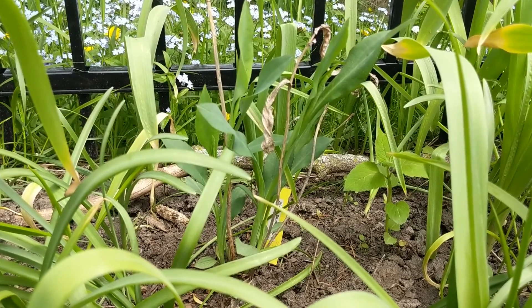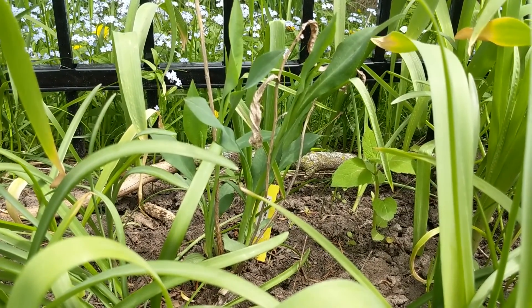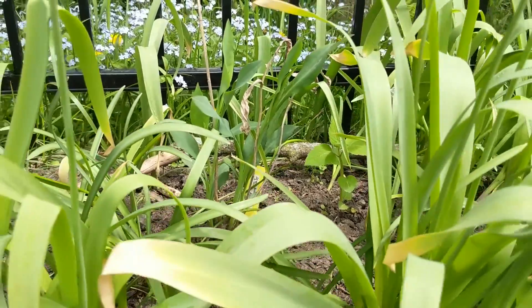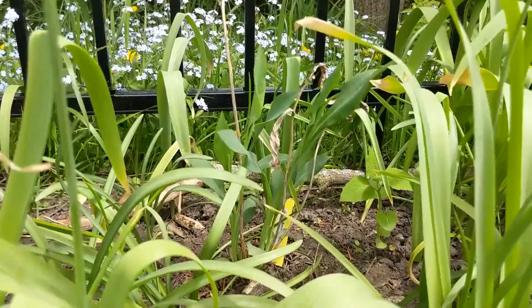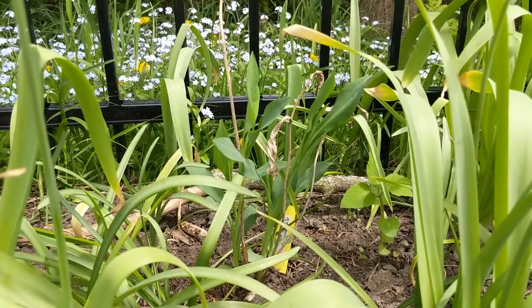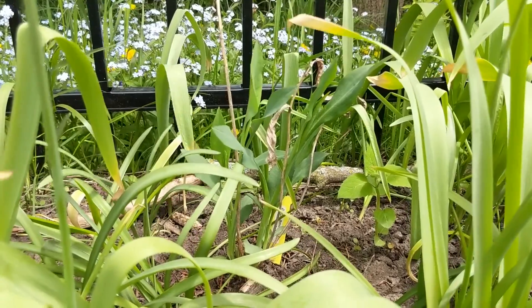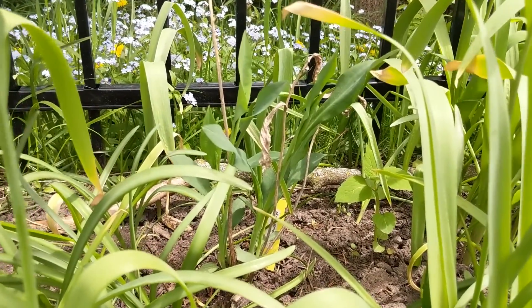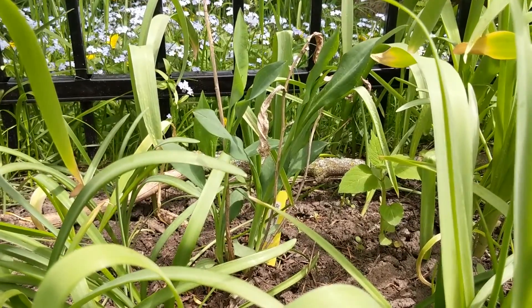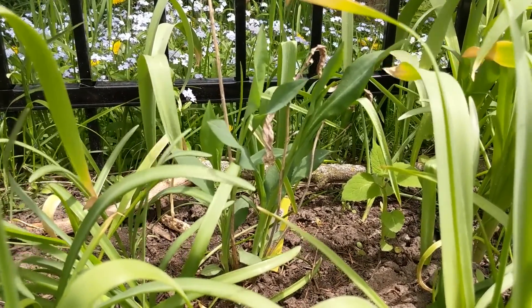Here is our smooth blue aster. It is just under a foot tall right now, kind of getting engulfed by my allium plants, but it seems to be doing fine. You can see the forget-me-nots in the back too, which I have a job to get rid of — beautiful but invasive plants. In the meantime this guy is growing happily and we won't see blooms from him for a while yet.